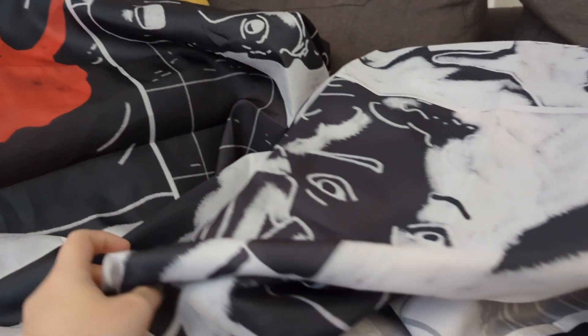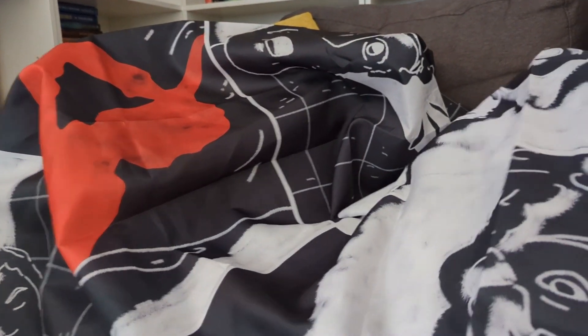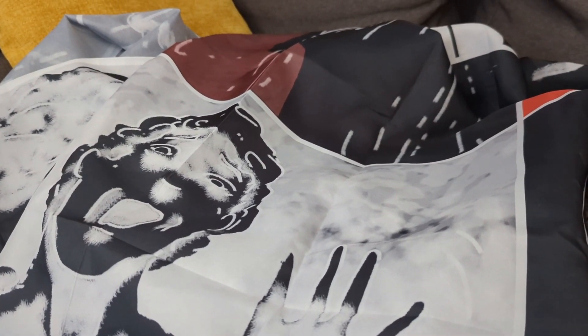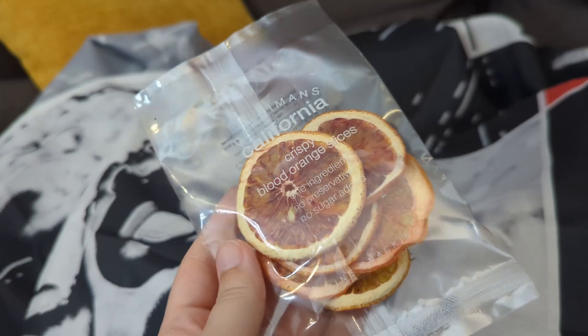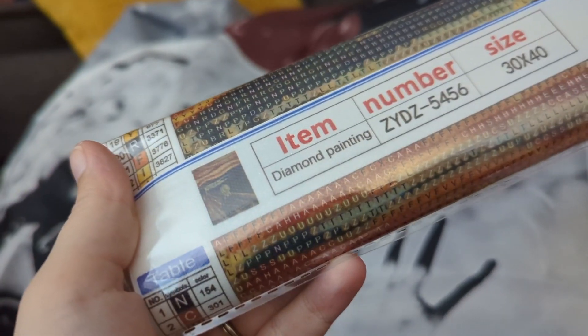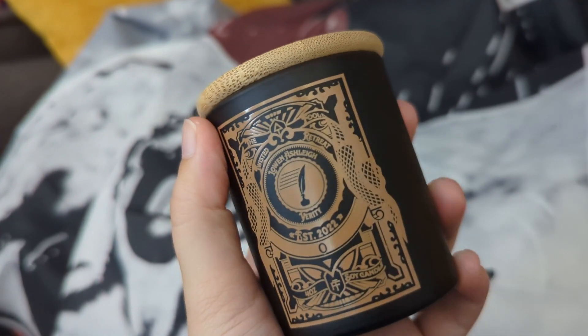That is everything in my box. I cannot wait to read this — the copy is incredible and I'm really excited about the items as well. I just wanted to give you a better close-up of some of these things. The shower curtain is really hard because it is a full-size shower curtain, but it's set up a little bit as a background. Here's the blood orange slices, the diamond painting, and the tarot Verity candle and the matching tarot card.